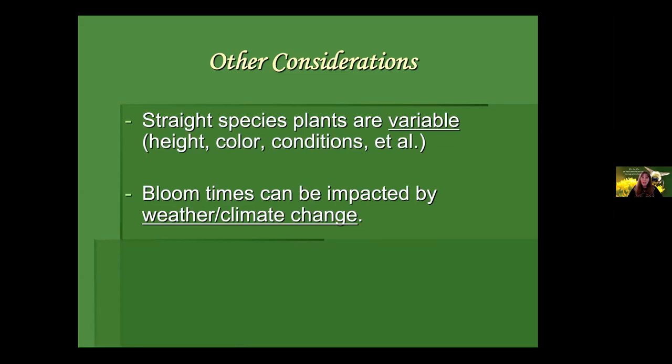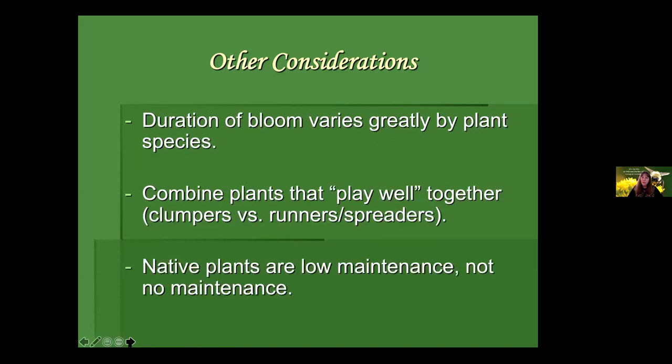Bloom times can be impacted by weather and, of course, the climate crisis. You might remember this past June when we had really bad heat and drought and a lot of our plants stopped producing flowers — they just shut that down until they could recover. So everything is in flux with climate change. The duration of bloom will vary greatly by plant species. Echinacea purpurea coneflower has a really long bloom time; it's a nearby native that's useful in our landscapes. But some woodland wildflowers, like bloodroot, are in flower for about a day.